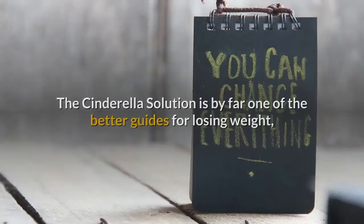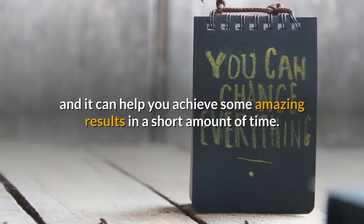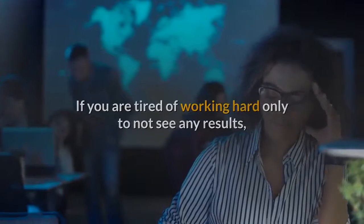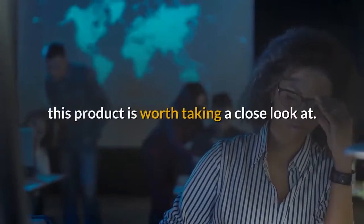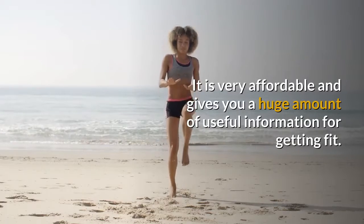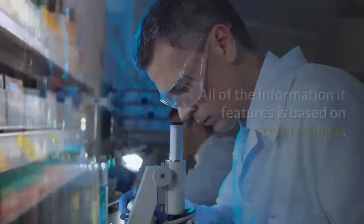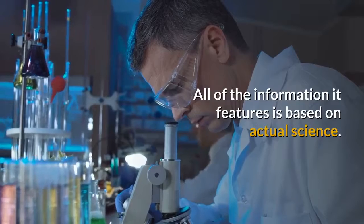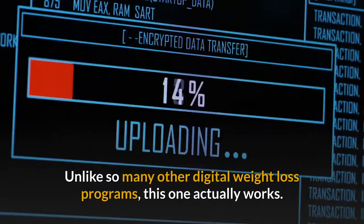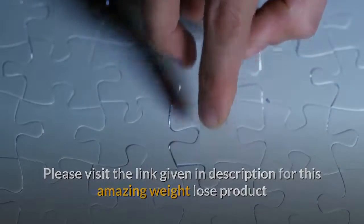Conclusion. The Cinderella Solution is by far one of the better guides for losing weight, and it can help you achieve some amazing results in a short amount of time. If you are tired of working hard only to not see any results, this product is worth taking a close look at. It is very affordable and gives you a huge amount of useful information for getting fit. Unlike so many other digital weight loss programs, this one actually works. Please visit the link given in the description for this amazing weight loss product.